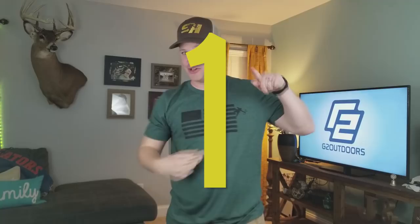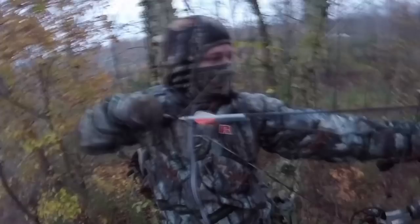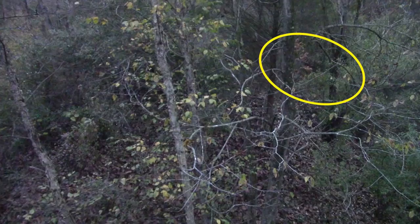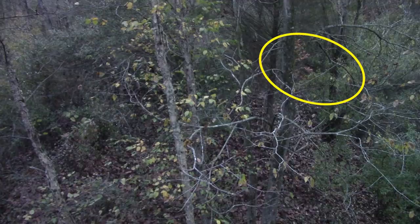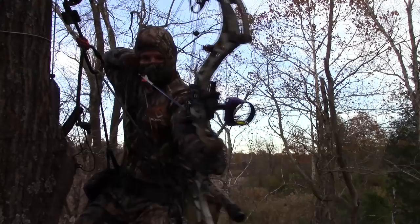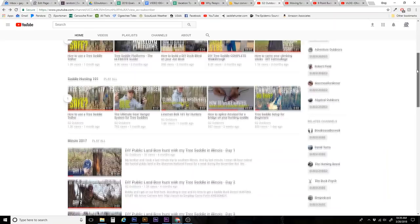And drum roll — you can probably all guess what my number 1 piece of gear is, but I'm going to lay it on you: it is my saddle hunting setup. I use a DIY setup and it was fantastic this year. Hunting from a tree saddle is my absolute favorite way to hunt. It's ultra light, ultra mobile, super cheap — you only have to buy one and you can hunt any tree in the world. I've got tons of content about tree saddle hunting on my channel, but it is easily my number 1 favorite piece of gear from this past hunting season.